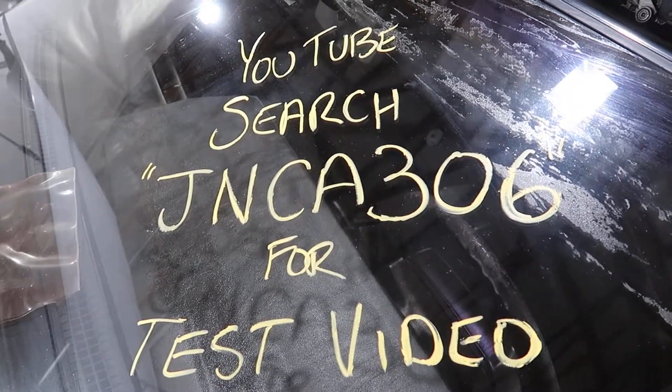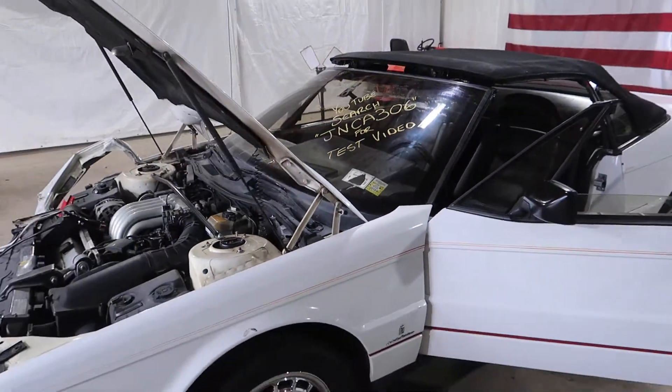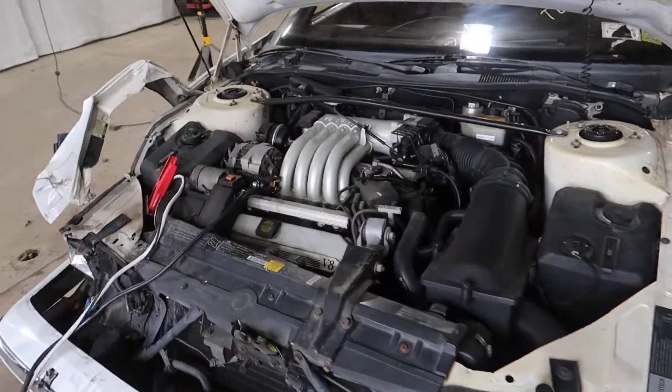Welcome to J&J Outer Wreckings test video for JNCA 306. This is a 1992 Cadillac Allante featuring a 4.5 liter V8.